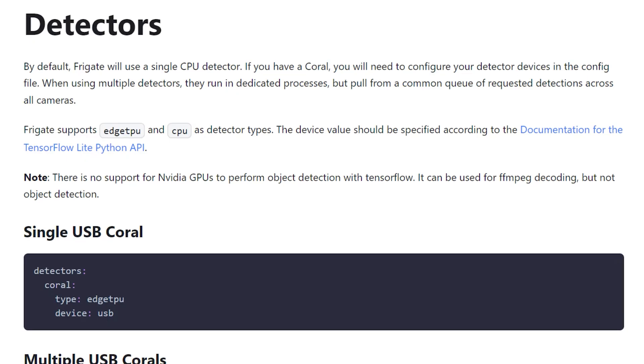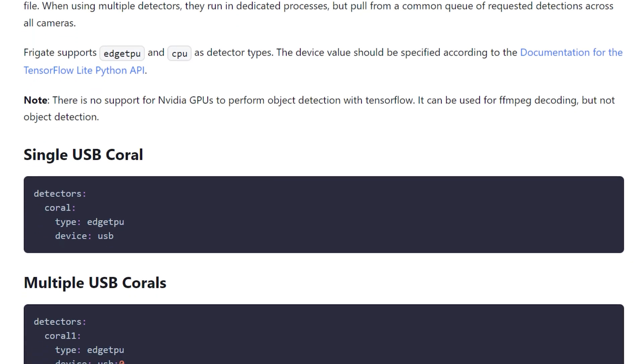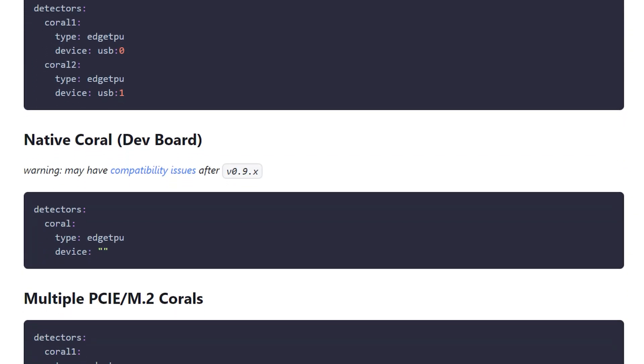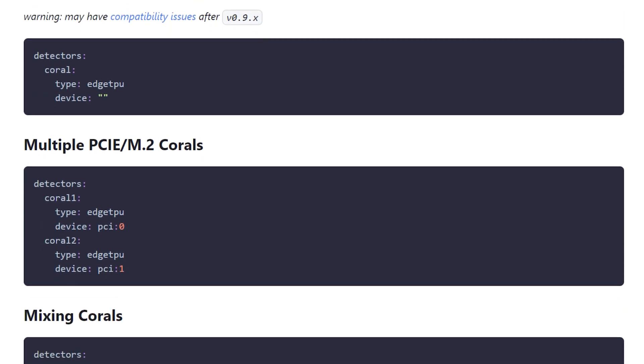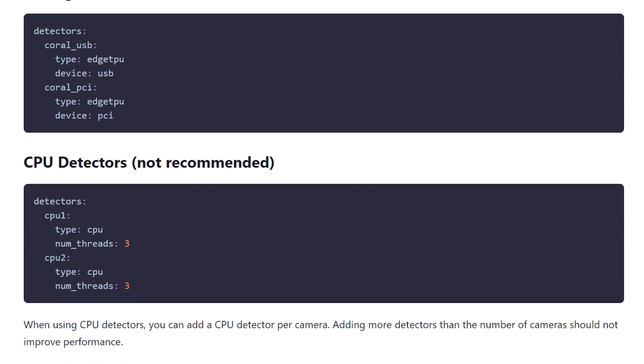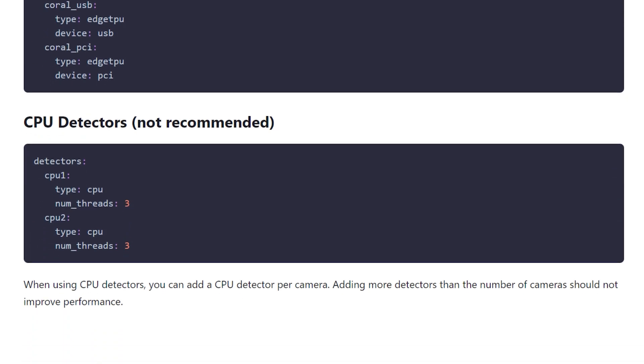Detectors can be configured in the configuration file and for the most part you'll need to rely on CPU detectors. I had the best results when I created one CPU detector for each camera, and you can find documentation about this on the Frigate website. If you do find yourself a Coral TPU, you can go back later and edit your configuration file to use that as a detector instead. This is also why I recommend not running Frigate on lower-powered machines like a Raspberry Pi — you can probably get away with it if you have a TPU, but if you're using CPU detectors it's not going to go well for you.